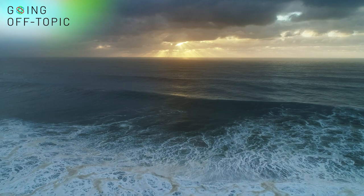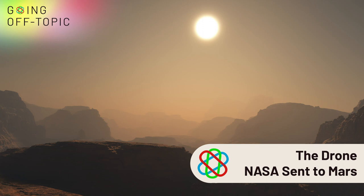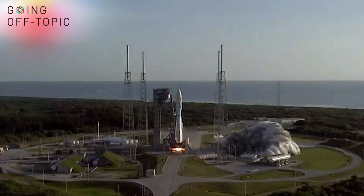Everyone loves drone footage, and it's not hard to see why — just look at it. But imagine shots like these from the surface of Mars. If all goes to plan, that'll be coming really soon to a screen near you, because NASA launched a specially made Mars drone up to the red planet in July 2020 as part of the Mars 2020 mission.